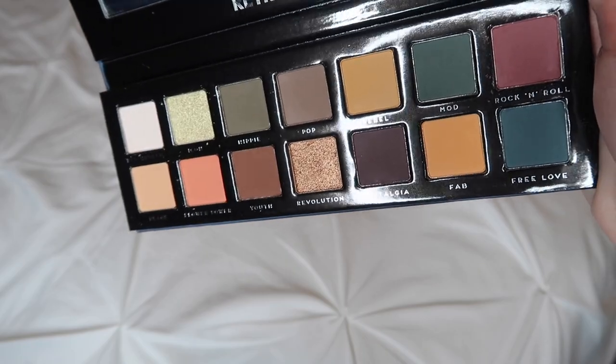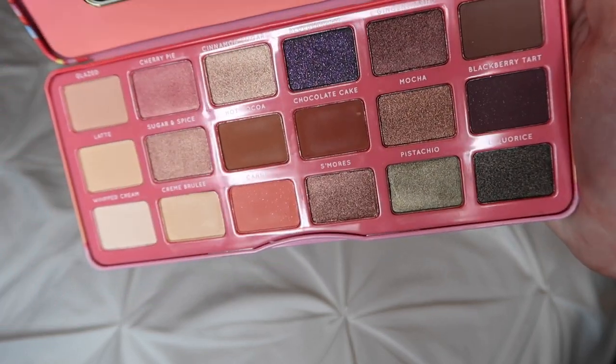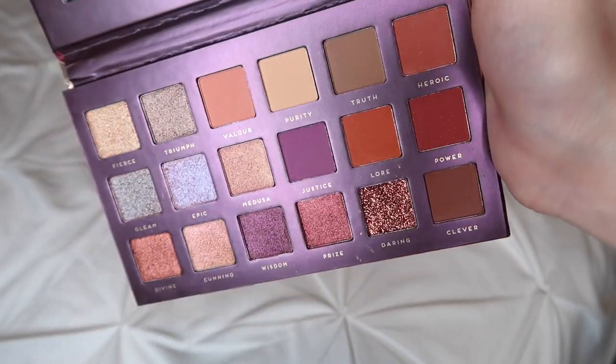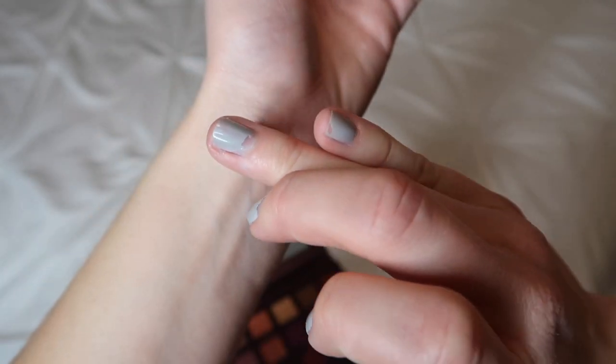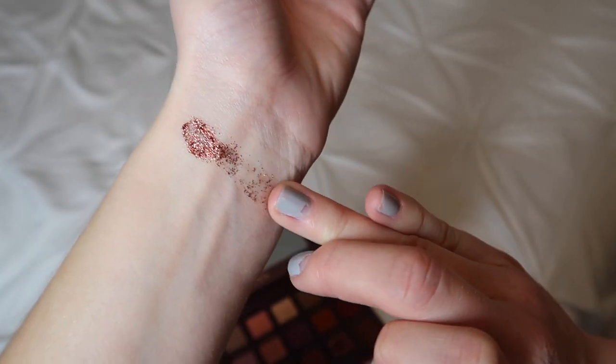Next up is the Retro Love palette. This is a little bit different — I don't know if I would use this one as often, maybe for a Halloween costume or a very specific look. The colors are a little out there and I'm very basic. A lot of them are very shimmery but the packaging is really nice — it's magnetic and hard. Next up is the Athena palette, which has 18 eyeshadows in it. Again, tons of shimmery and unique colors, very chunky and glittery, so I'll definitely have to swatch this one.